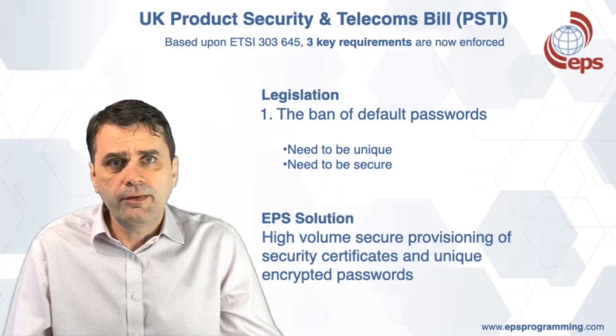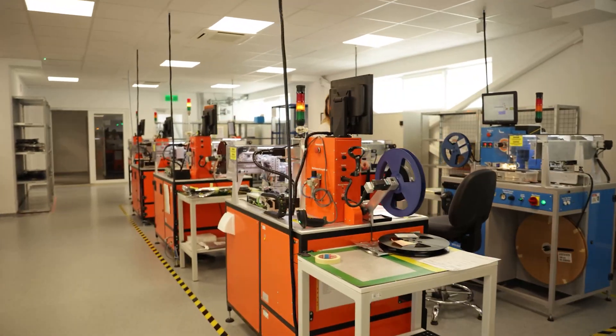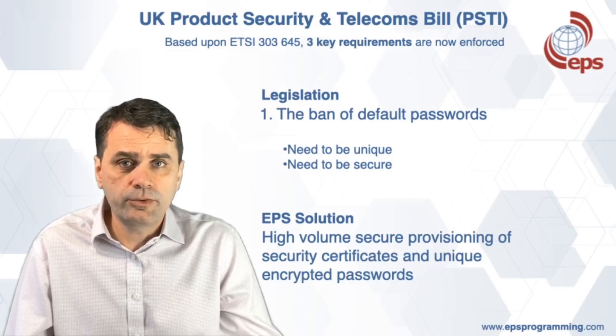EPS have high-volume secure provisioning that enables you to provision unique encrypted passwords using HSMs into your microcontrollers.